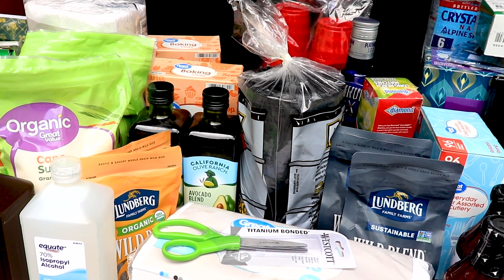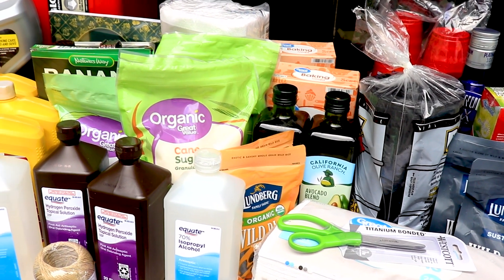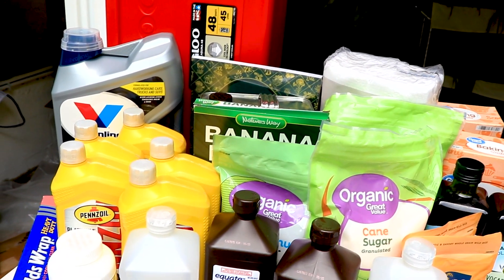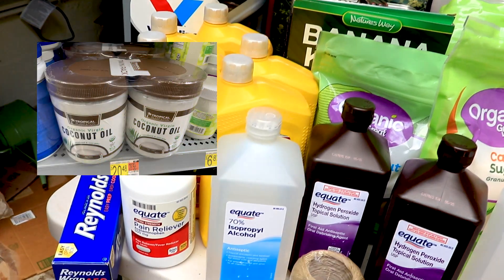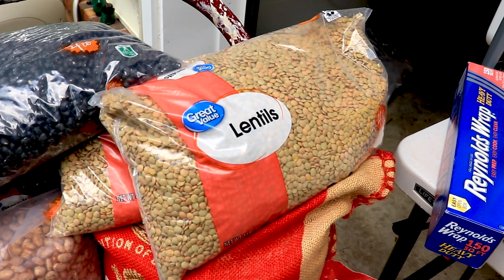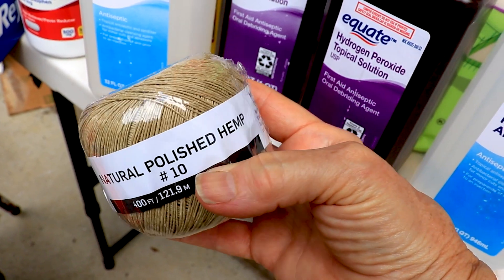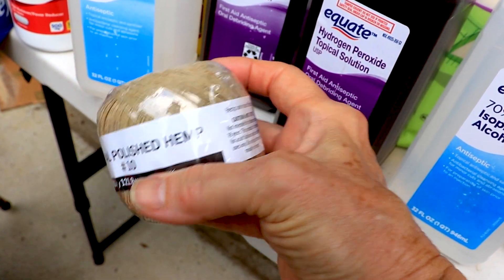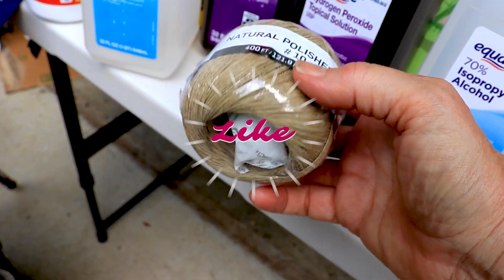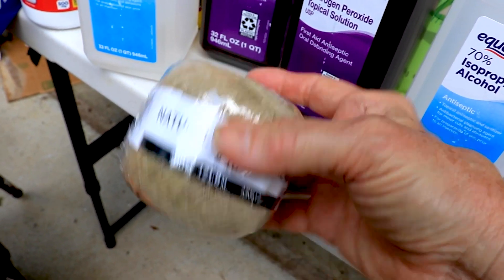I also forgot to mention the olive oil — that's a high-heat avocado blend olive oil. And I picked up a natural polished hemp cord. There's a lot of cord in here that's going to last a long time. You can repair a lot of different things with it, including jewelry — you can make crafts. It's just a great thing to have around.